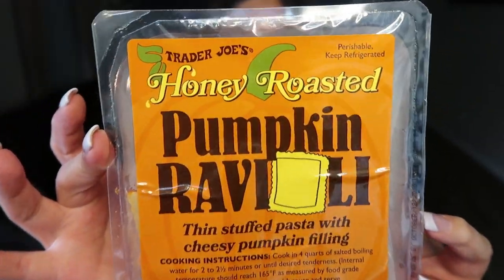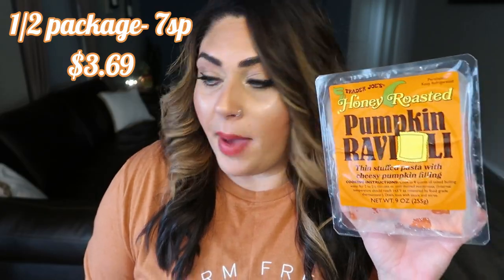Moving into the cold stuff — let's talk about what I'm pairing with that sauce. These pumpkin ravioli, honey roasted pumpkin ravioli. Thin stuffed pasta with cheesy pumpkin filling — I'm going to pair it with that sauce for an amazing dinner. These just sound really good, they're pretty, orange and yellow. They have only two grams of protein per serving and only four grams in the whole pack, which makes two and a half servings. I'll probably add some ground turkey or ground beef to the sauce to bulk it up, but I love ravioli.